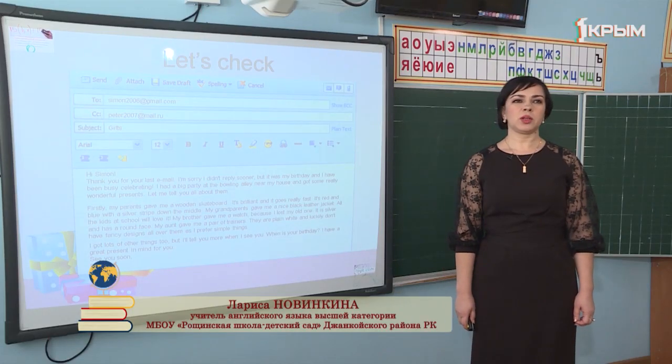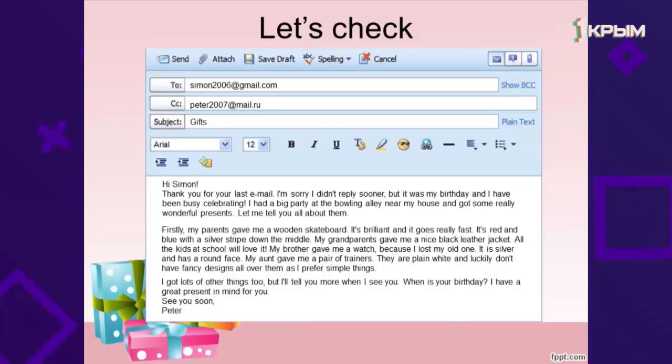Good morning, dear students! As you remember, one of your home tasks was to write an email. At this slide you can see an email written by one of the 7th form pupils from our school. Let's read it and guess the theme of our lesson.